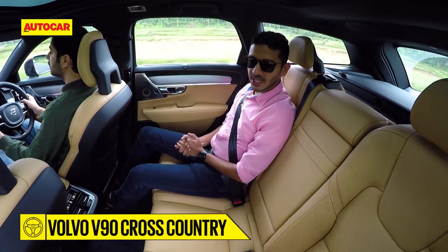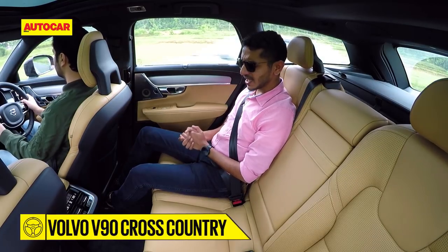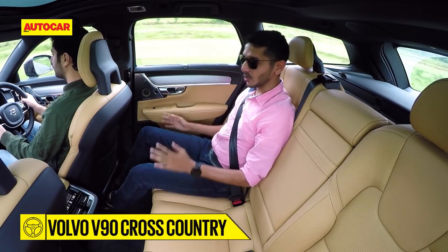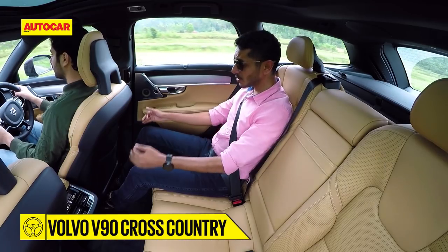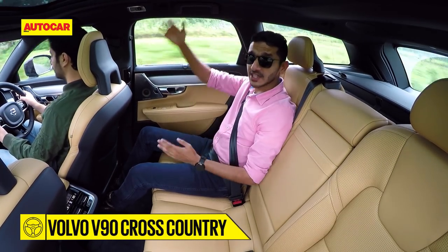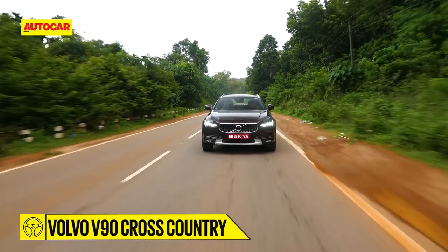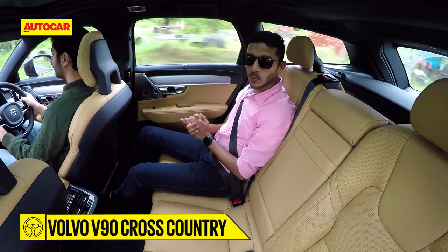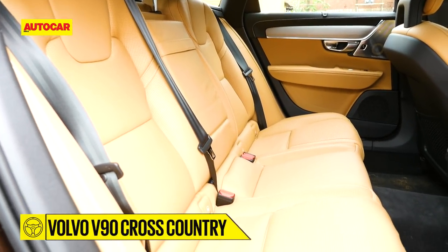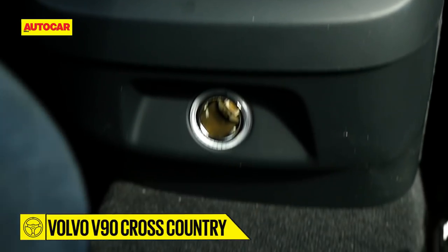The back seat of the V90 Cross Country will be very familiar if you've ever been in the back of an S90. And that is to say, one bug remains — a slight lack of thigh support. However, all the strengths remain too. Look at the amount of knee room here, and the headroom is even greater, thanks to the roof that stretches so much further behind. It is a very, very nice place to be, with a superb cabin ambience. However, a fifth passenger in the middle will have to contend with a wide central tunnel eating into their leg room.